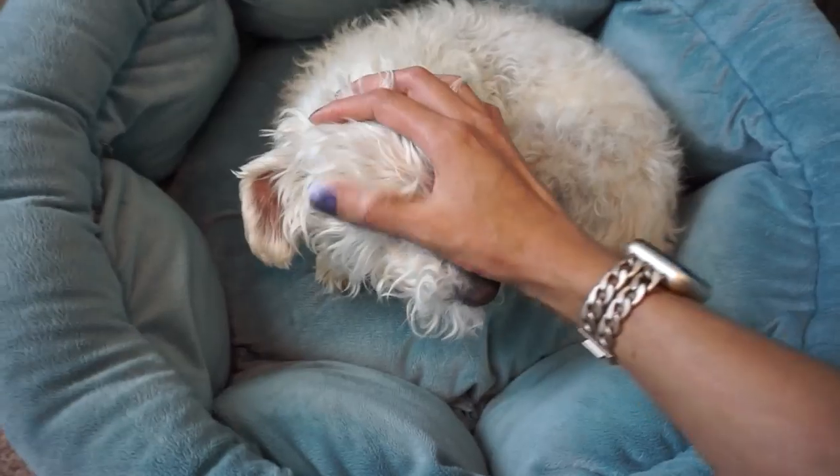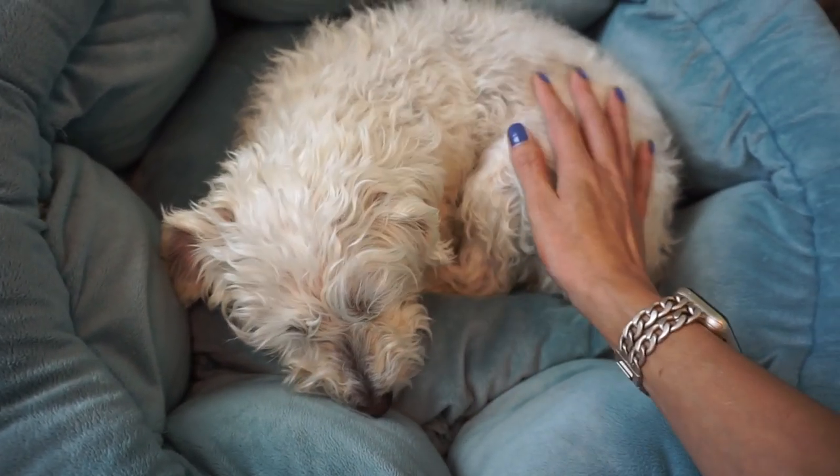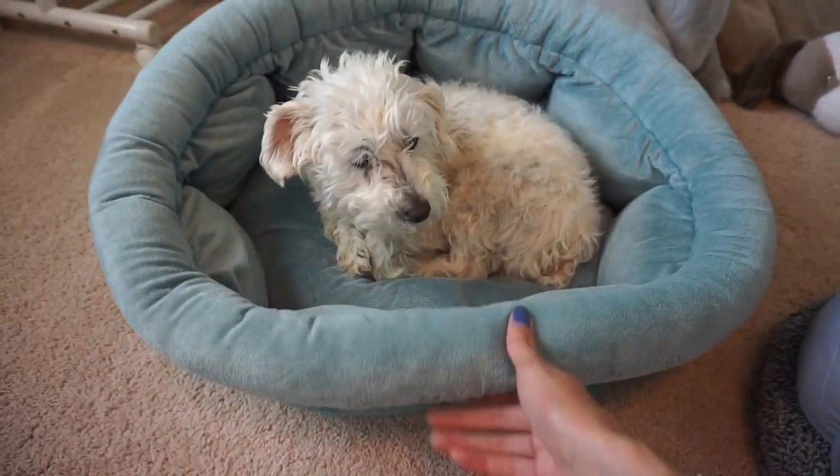Do you guys want to say hi to Sophia? She's been really sleepy today. My dogs all had their dental appointments this week. The rest of the week they've been a little sensitive and needy — but not this one. Want to say hi to your friends? You want to show them your bed?